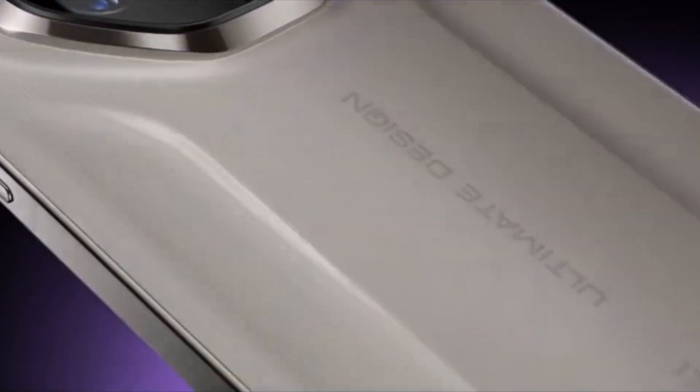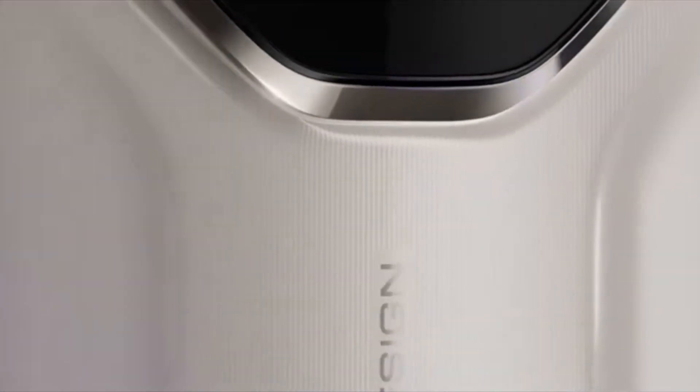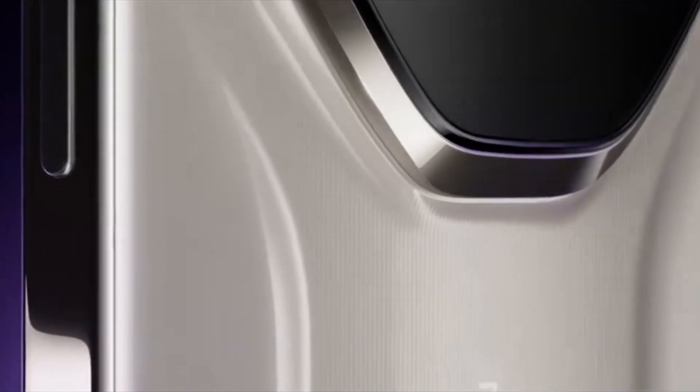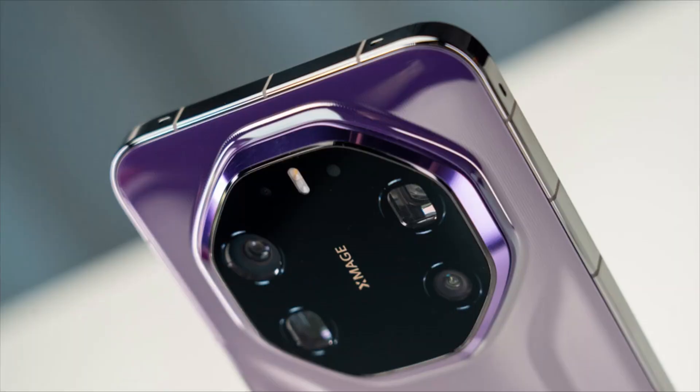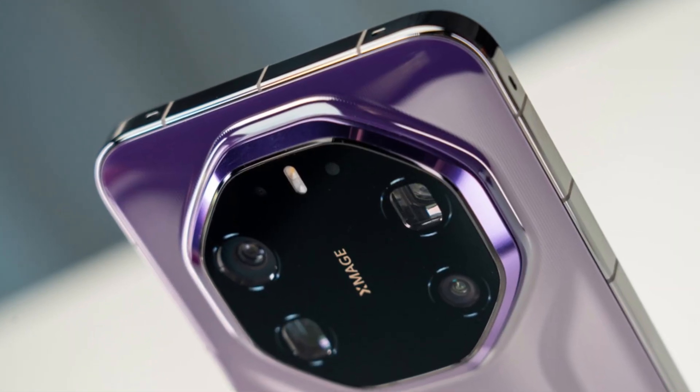The list of eligible devices is quite extensive. From the Mate lineup, the update will be available for the Mate 60 series, Mate 70 series including the premium version, Mate 70 Air, Mate X5 series, Mate X6 series, Mate XT Ultimate Design, and Mate XTs.